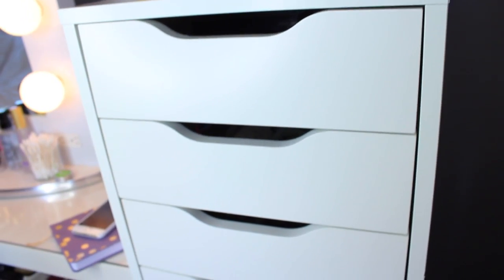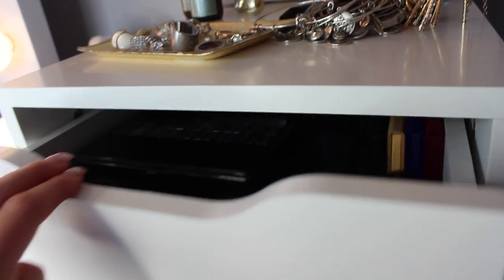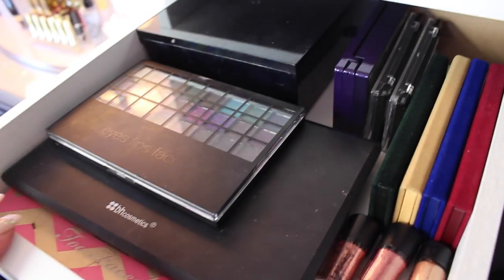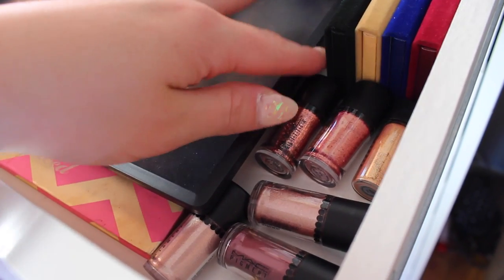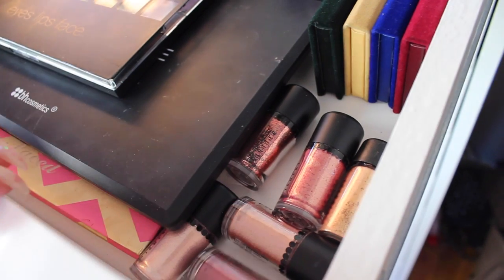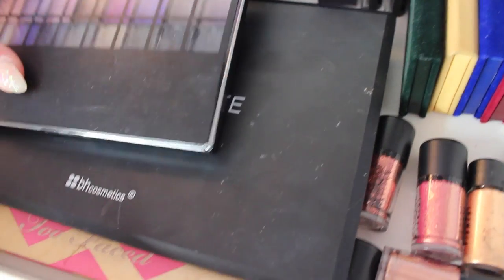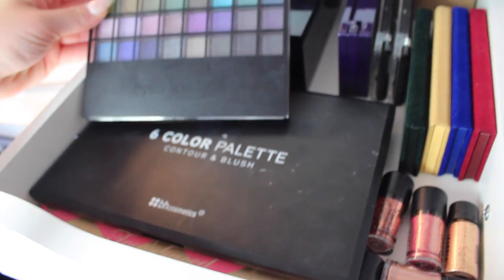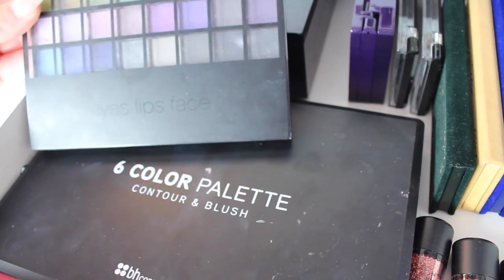Here's my Alex 9-drawer — I love this thing. The first drawer has all of my palettes and some MAC pigments that I didn't have a spot for elsewhere. These are palettes I don't go towards every single day but obviously need to store somewhere. I have my e.l.f. palette, my BH Cosmetics one, and a big Sephora palette with a bunch of shadows.